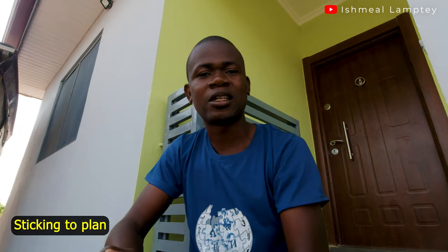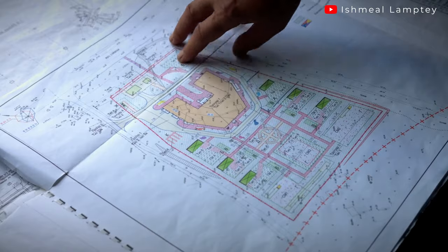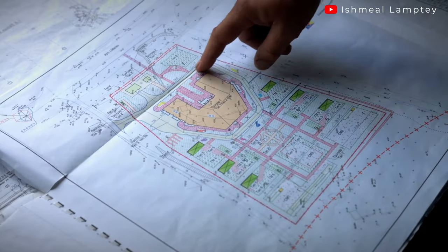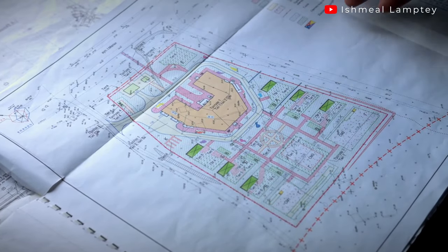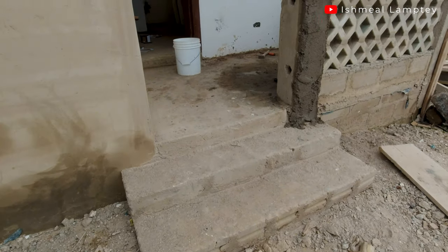The next tip is sticking to your plan. This is very important. Sometimes when you're having your building project done, you've had a building plan prepared, but you didn't factor in certain things and along the way you might want to make some tweaks. Try as much as possible to have minimal tweaks. If you make multiple tweaks, that is going to result in spending so much money because it wasn't part of the original plan. Minimize the tweaks so you don't end up overspending.